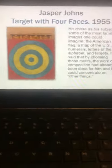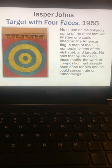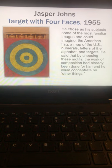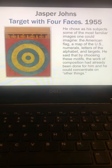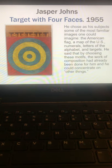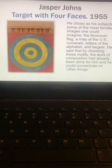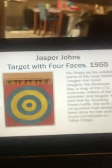And then Jasper Johns, Target with Four Faces. He liked to use the primary colors, targets, alphabets, numbers — that kind of stuff that was already predetermined. He said that by choosing these motifs, the work of composition had already been done, and he could concentrate on other things, like the little faces in the trapdoor at the top, which is kind of interesting.